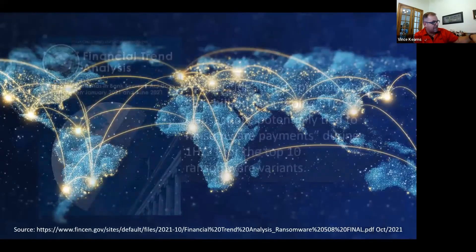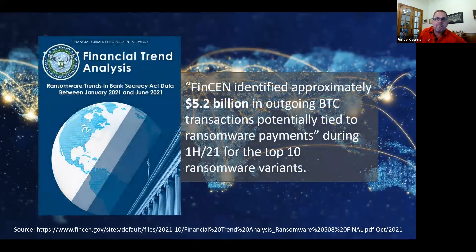I want to bring up the Bitcoin topic. Can you talk about how cryptocurrency has affected — positively or negatively depending on which side you're on — the cyber insurance industry and ransomware in particular?